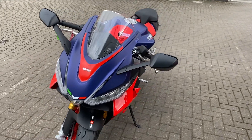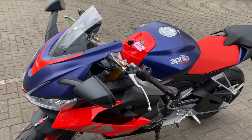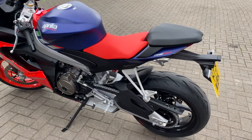Fantastic throttle response and brakes. They are Brembos, and there are Brembos on my BMW too, but I can tell you they are much, much more powerful on the Aprilia.